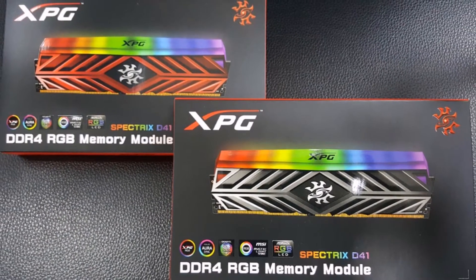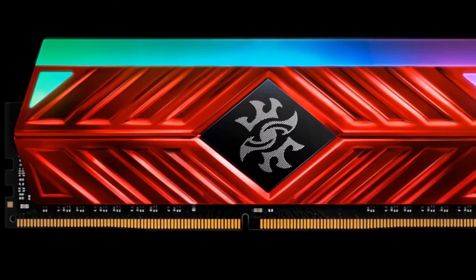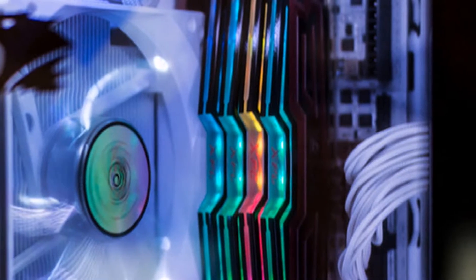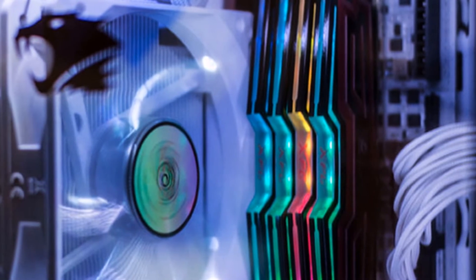Audata Technology. The memory module brings together a new refreshing aesthetic design,